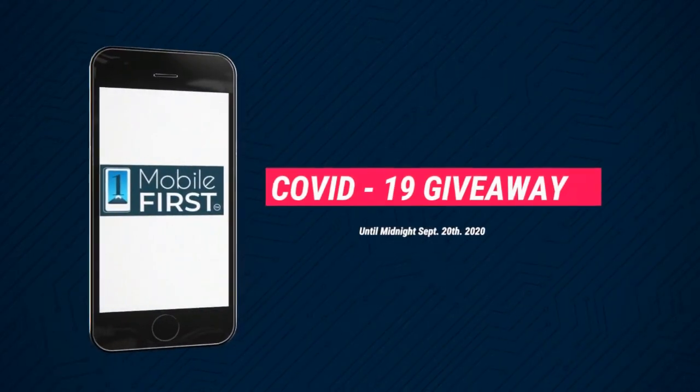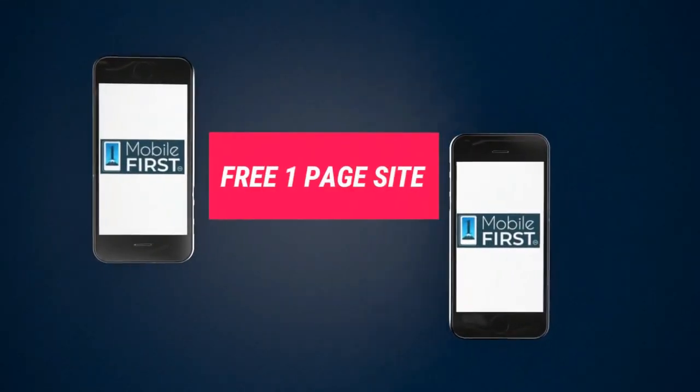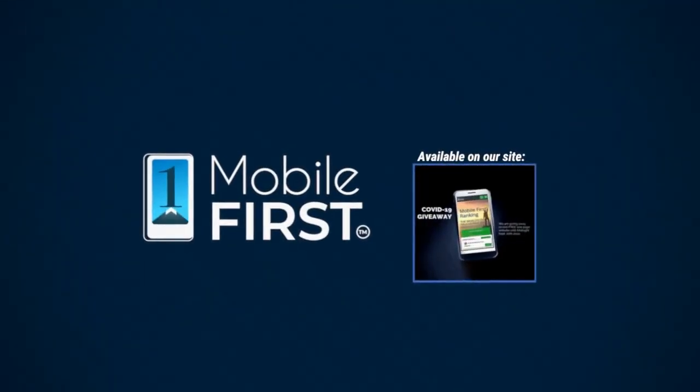Our COVID-19 Giveaway is available until midnight September 20, 2020. Do you want a free one-page website? Get your revenues stabilized? Convert threats into opportunities? Our COVID Giveaway is our little step to help. Available on our site at mobilefirst.ca.